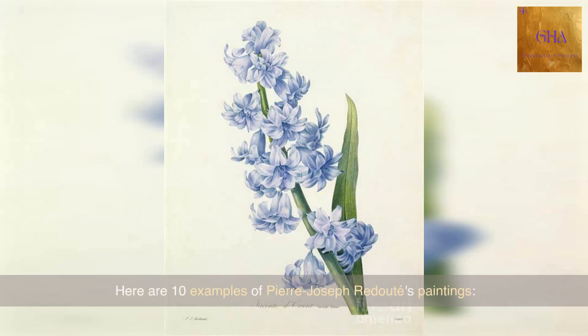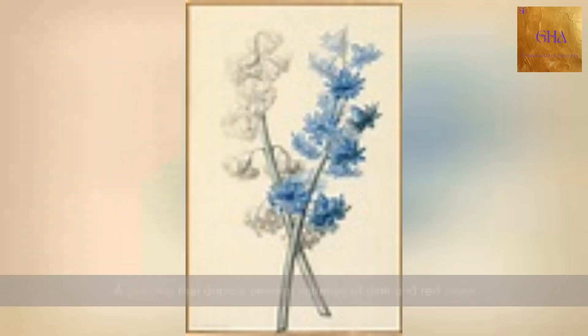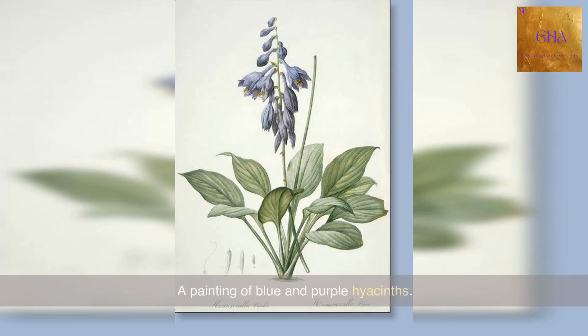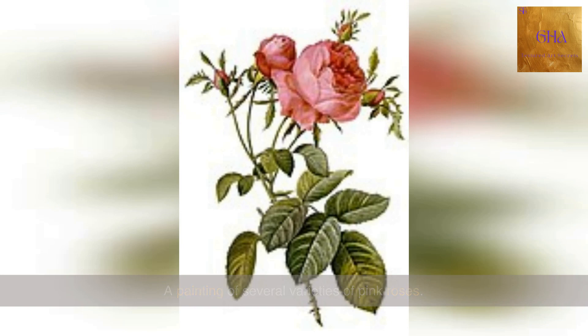Here are ten examples of Pierre-Joseph Redoute's paintings. A painting that depicts several varieties of pink and red roses. A painting of white water lilies on a blue background. A painting of blue and purple hyacinths. A painting of several varieties of pink roses.